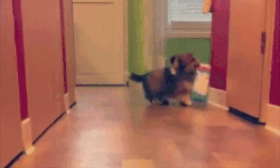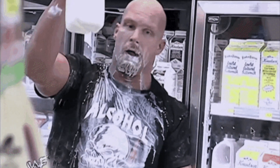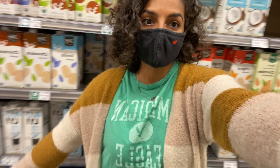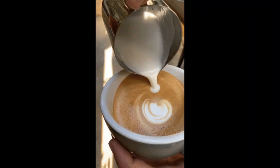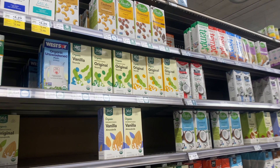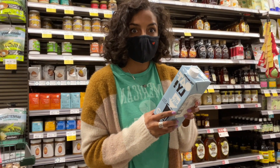It seems that most of the world has transitioned from cow's milk to plant and nut milk alternatives in the past few years, and grocery stores and cafes seem to have a plethora of these alternative milks. But what exactly are we consuming? Are we taking the health aspect of these milks for granted? We're about to find out.